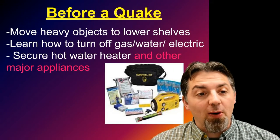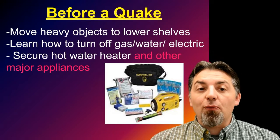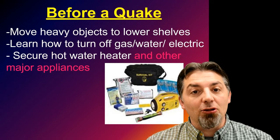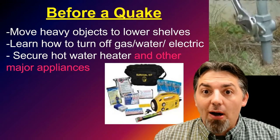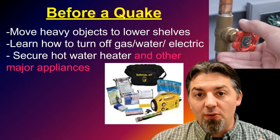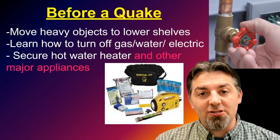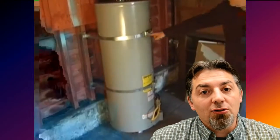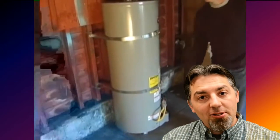Before an earthquake, there are some things you can do to get ready. Number one, you can move heavy objects to lower shelves. You can learn how to shut off your utilities — know how to shut off the gas, the electricity, and the water to your home, so if there's an earthquake you can shut those off once it's done shaking. Also, securing the water heater to a wall using something called plumber's tape — a metal strip you can use to secure it. You can also do that to other major appliances if you're in an earthquake-prone area.